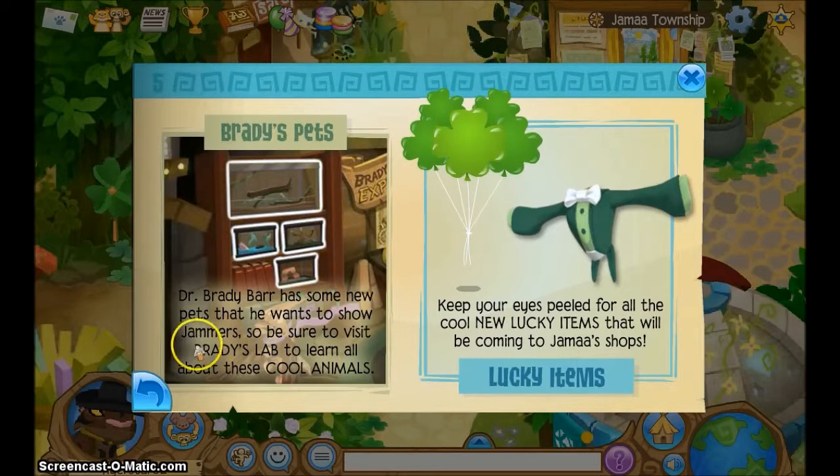Brady's Pets — Dr. Brady Barr has some new pets that he wants to show jammers, so be sure to visit Brady's lab to learn all about these cool animals. Lucky items: keep your eyes peeled for all the cool new Lucky items that will be coming to Jamaa's shops.